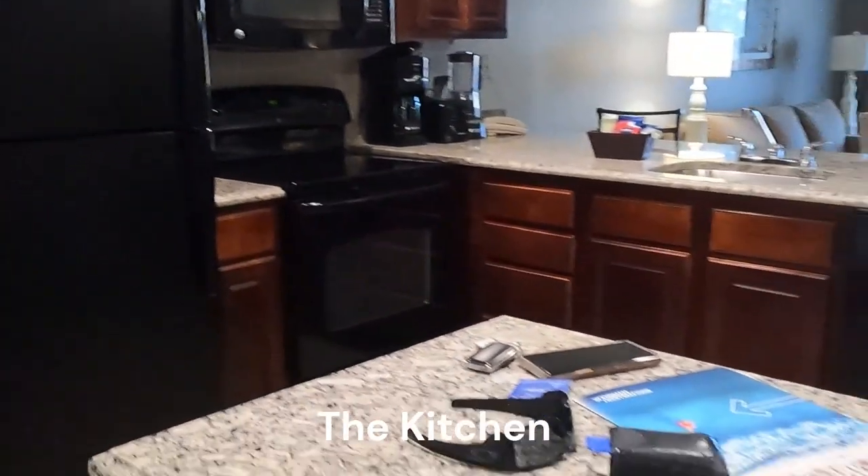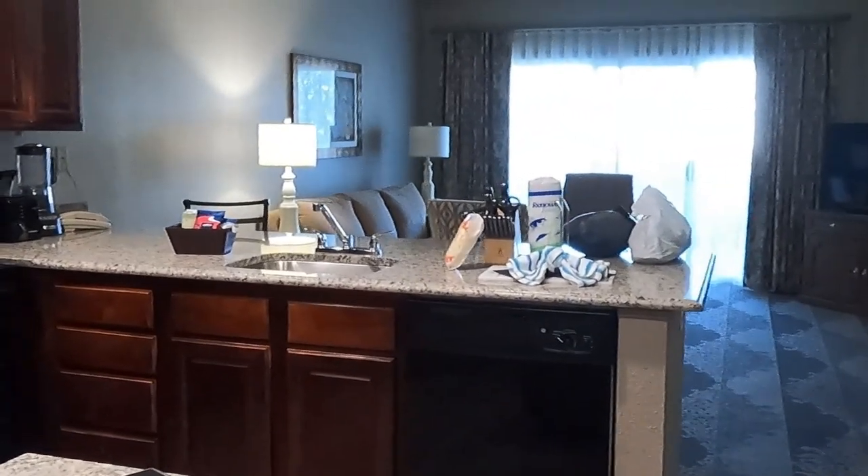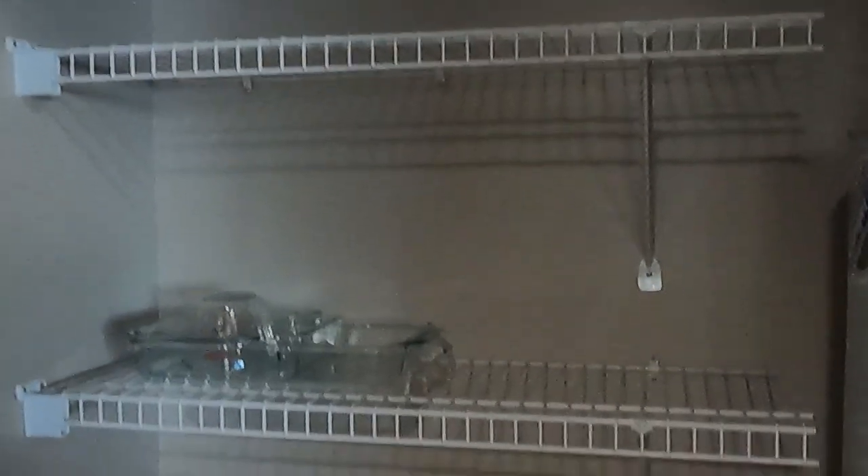It's a kitchen in the Highlands. Pretty good sized kitchen. We have a pantry. And of course the basic refrigerator.